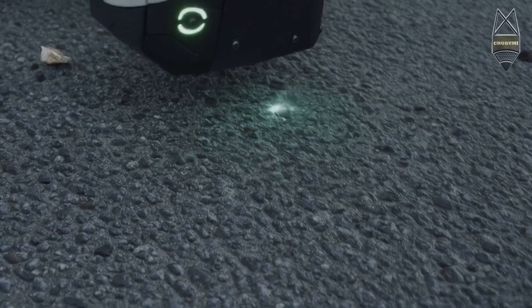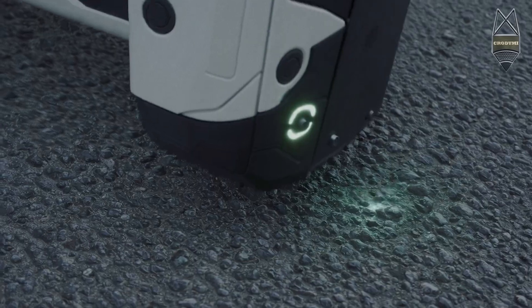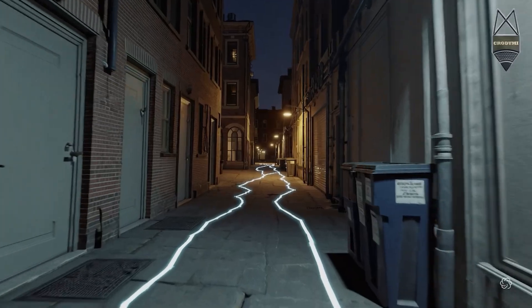In one recent case, our scan revealed skid marks that were invisible to the untrained eye — crucial to determining the actual speed before impact. In another, we recreated a crime scene alleyway where the suspect's path was misreported, until our 360-degree model showed otherwise.